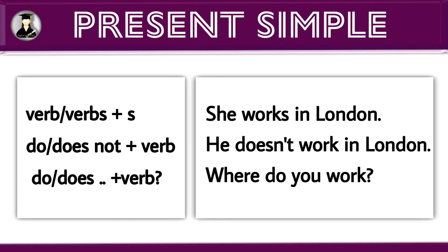For a question sentence, use do or does — that means helping verb — plus subject, plus verb. Example: where do you work?